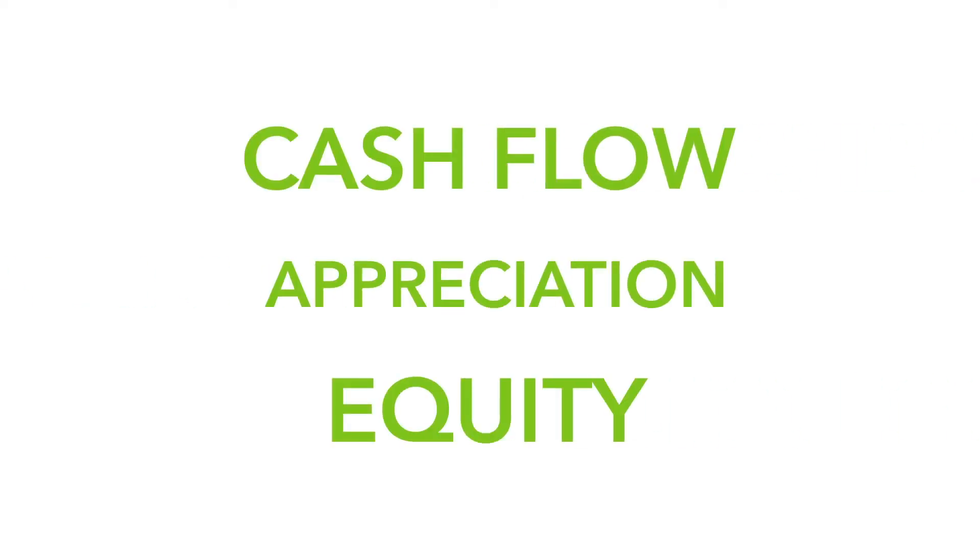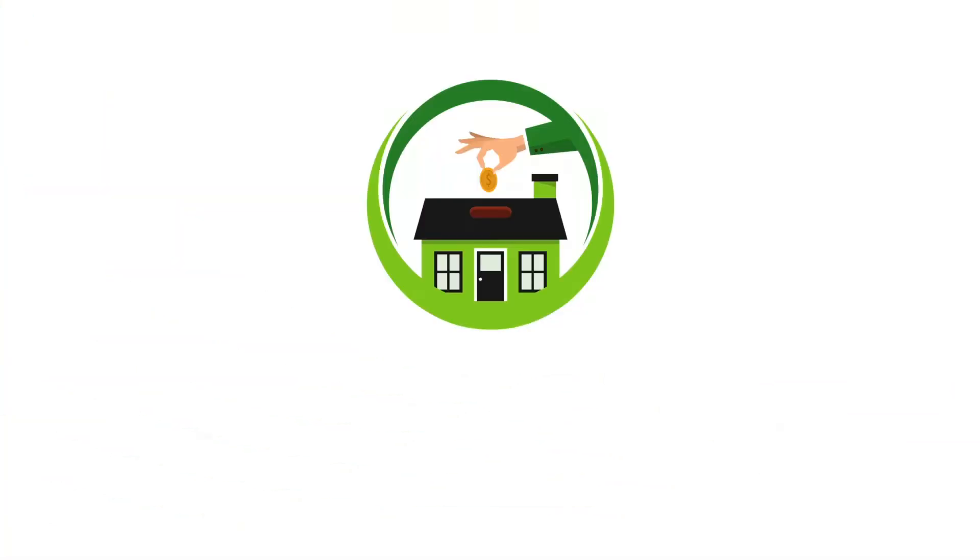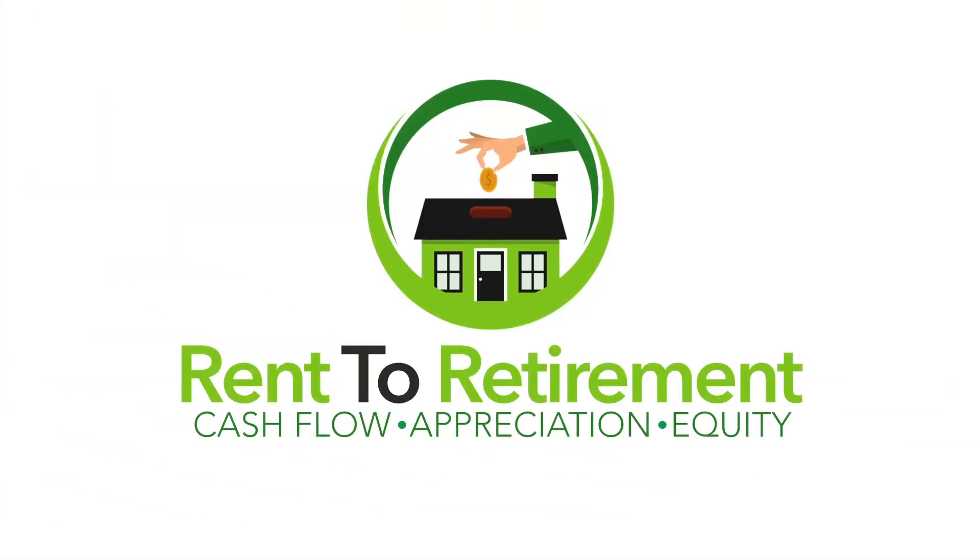Hey, Rent2Retirees, it's Adam Schroeder here, and we are joined once again by David Van Landingham with the Rent2Retirement team. Today, we're going to talk about something that is one of the more boring things — one of the things you cover towards the end of your transaction — but you don't think it's boring whenever you actually have to need it. So today, we're going to talk a little bit about insurance.